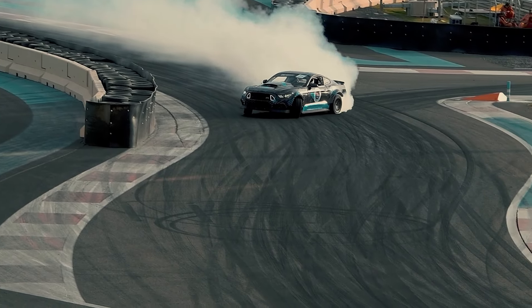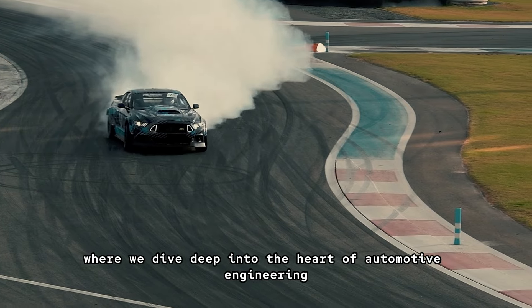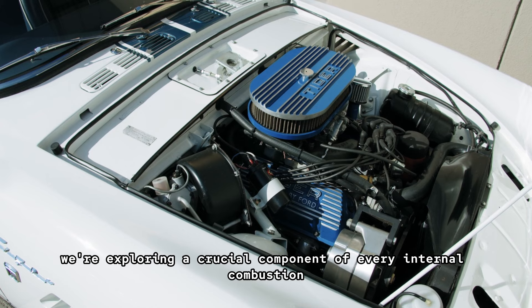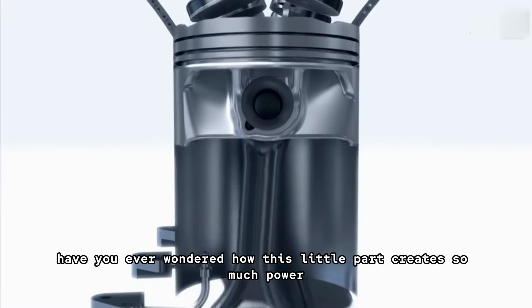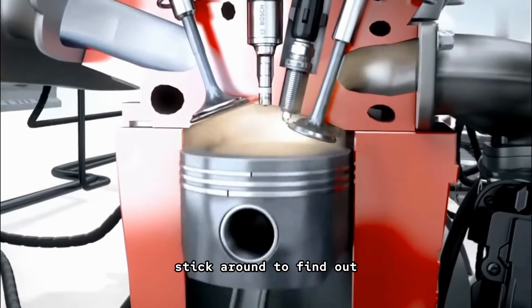Hey Gearheads! Welcome back to the Piston Project, where we dive deep into the heart of automotive engineering. Today, we're exploring a crucial component of every internal combustion engine — the piston. Have you ever wondered how this little part creates so much power? Stick around to find out.